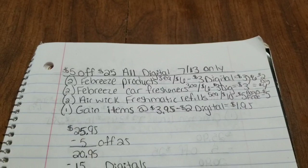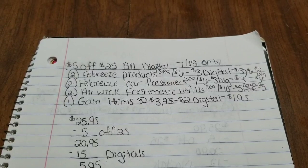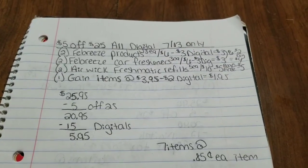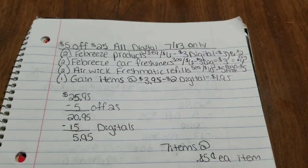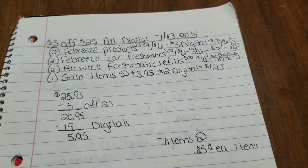All of that comes to $25.95, minus $5 off $25 = $20.95, minus $15 in digital coupons = $5.95. That's 7 items at $0.85 each — a really great deal if you need home and car air fresheners and a laundry item.